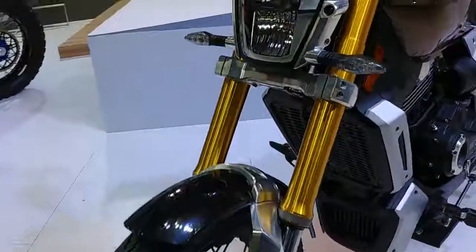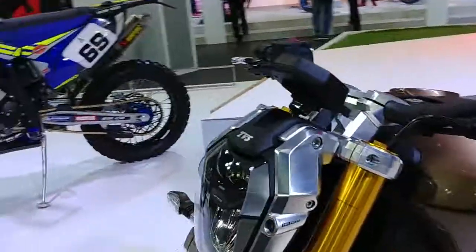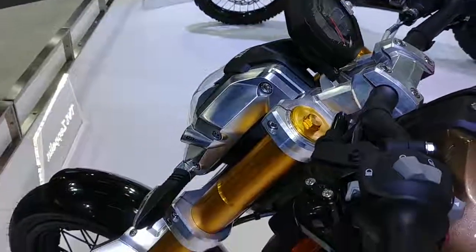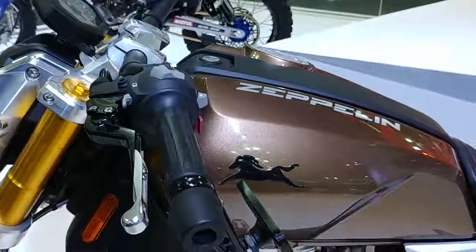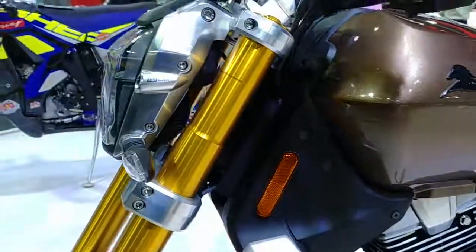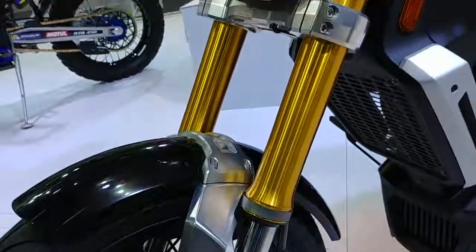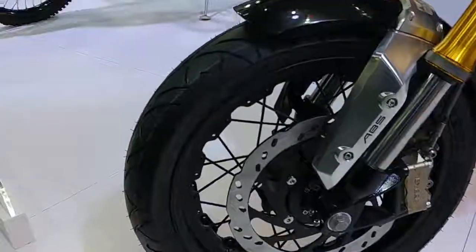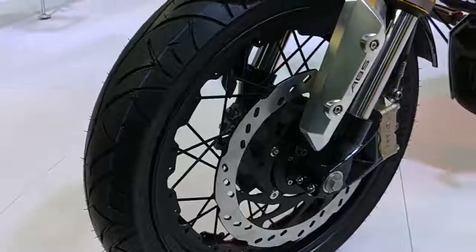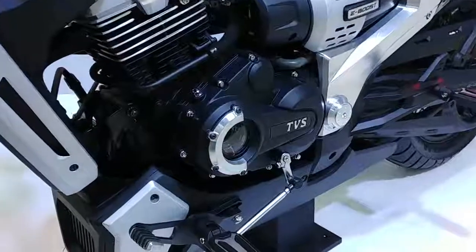Look at this — LED headlamps. It has a small TFT screen. It has front disc brakes with ABS as standard. This is a concept bike and we will see it go into production.